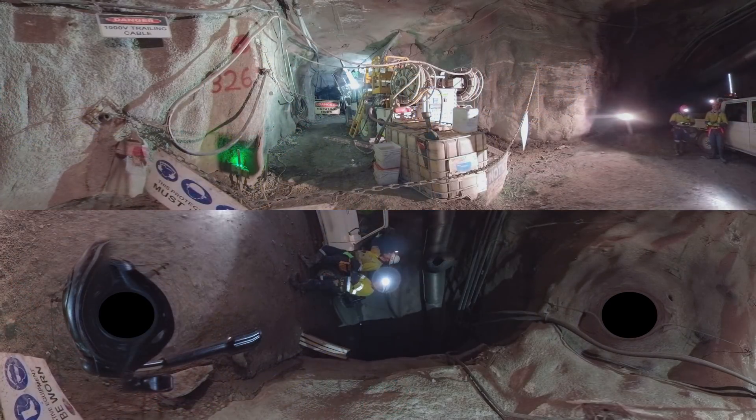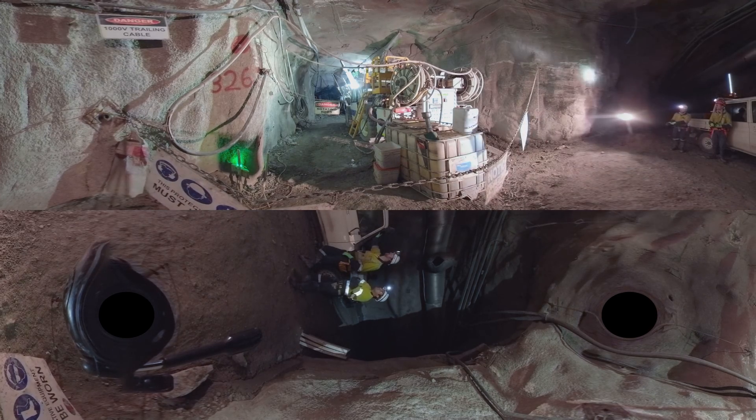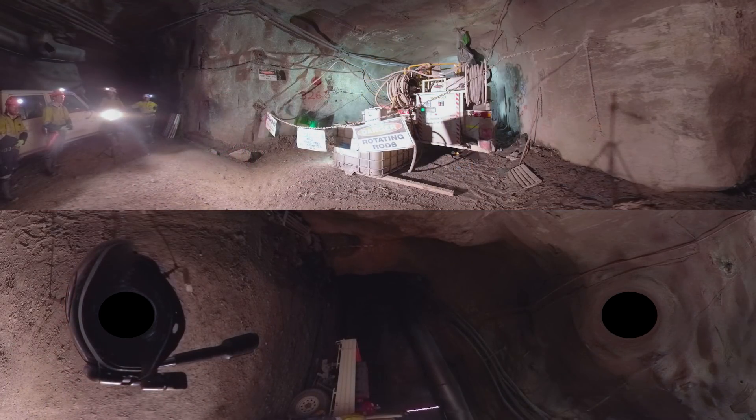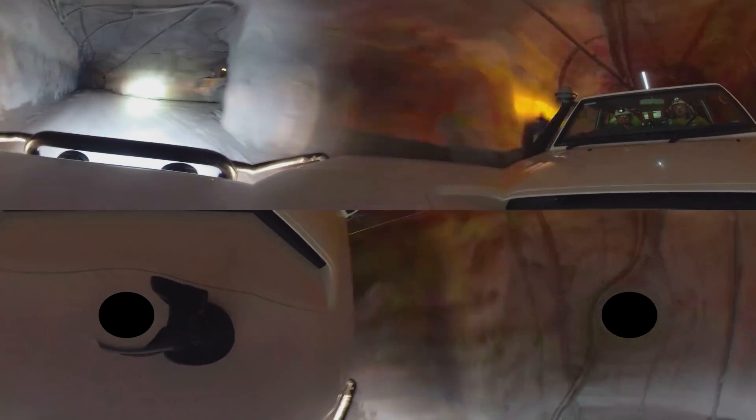We will start to make our way back up to the processing plant now, but first we are going to stop at a diamond drill. This machine uses a diamond encrusted drill bit to drill through the rock, which produces a core. This core is taken back to the geologist and reviewed to see what is hiding in the rock before any more drilling can occur.